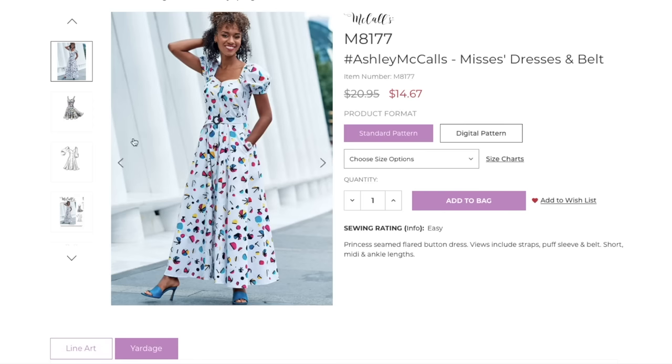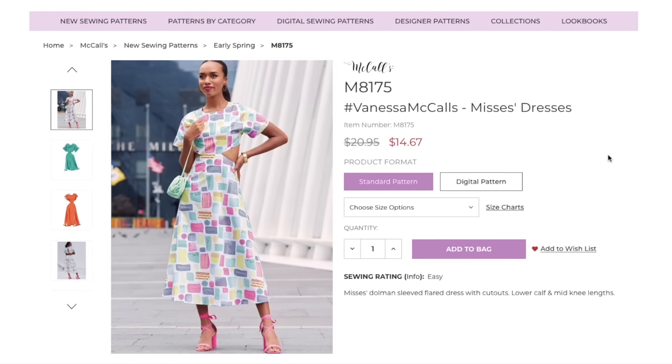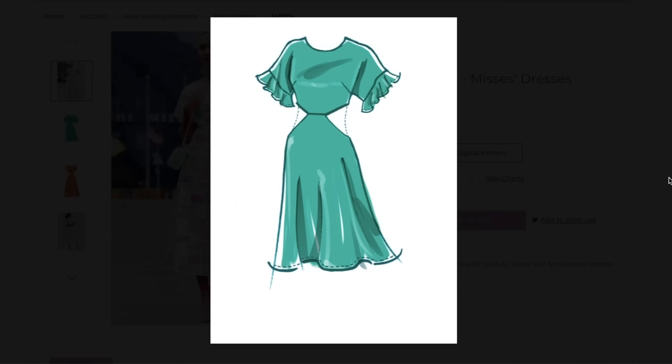But she's cute — I really like Ashley. Now look at this one bringing cutouts back — this is Vanessa. Did they just look up popular names from the 80s? Jessica, Brandy, Ashley, and Vanessa — those girls were like best friends in 1984! It's a Mrs. dolman sleeve flared dress with cutouts, in lower calf and mid-knee lengths. So we've got a high neckline, dolman sleeve — no set-in sleeve here, super easy to sew — and then cutouts sewn together with just a simple A-line skirt. Very simple to sew with maximum dramatic effect.